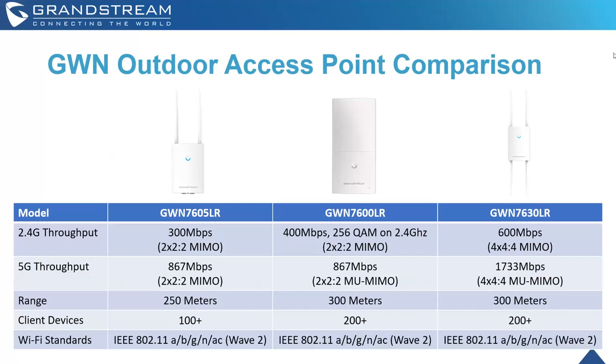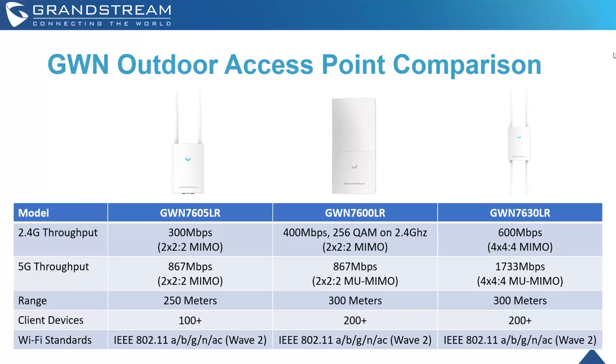For outdoor access points, we have the GWN 7605 LR all the way up to the GWN 7630 LR. These are pretty much exact replicas of their indoor counterparts, with the exception of range — the 7605 LR reaches up to 250 meters, the GWN 7600 LR reaches 300 meters. The LR variants have weatherproofing cases for deployment in outdoor networks such as concert venues, recreational facilities, stadiums, and outdoor campuses.